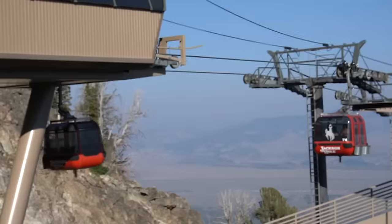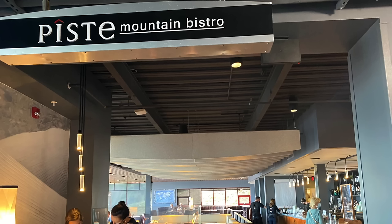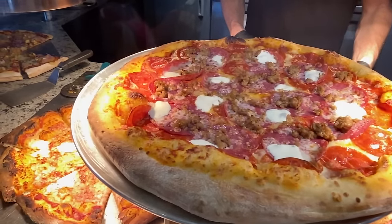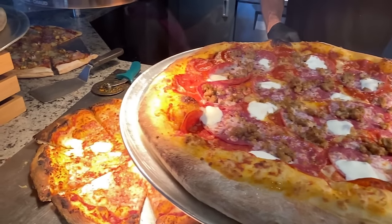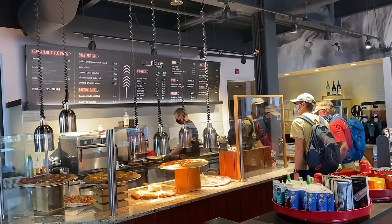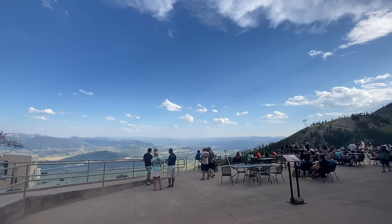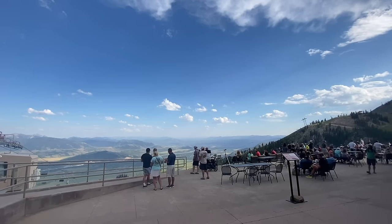If you want views from up in the Tetons looking down, take the gondola at Teton Village. You can eat at the fancier Piste restaurant, which takes reservations, or the Off Piste grab-and-go, and sit out with epic views of the valley. The top-of-the-world waffles up at Corbett's Cabin are also awesome if you take the tram.